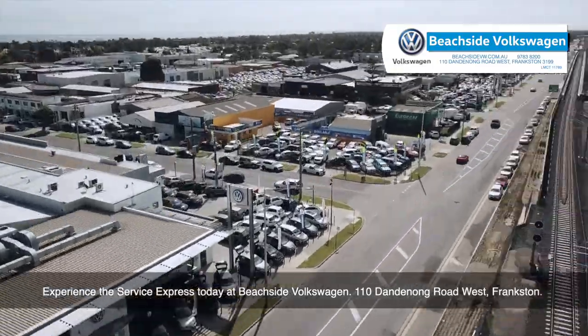Experience the Service Express today at Beachside Volkswagen, 110 Dandenong Road West in Frankston.